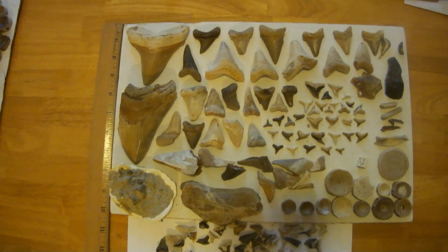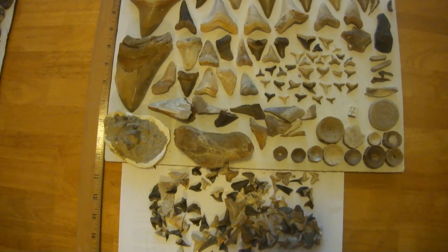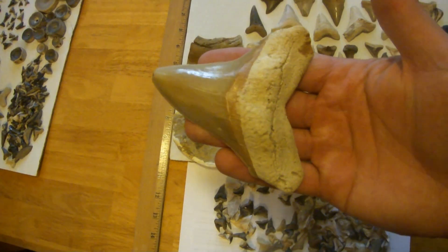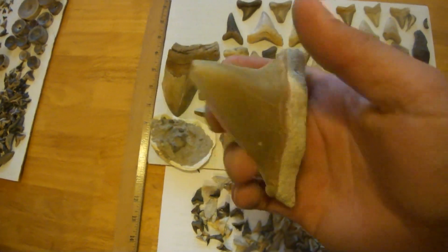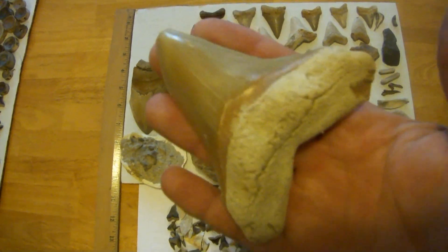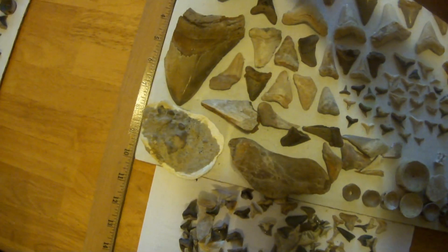So we had another new pond, and this is all the stuff I found from that pond. Let's start up here with this kingly angustyton. What could have been if that machine hadn't been hungry and took the corner off, and the shark already took the tip off. But I mean, you just don't see angustyton to that size come out of that formation.